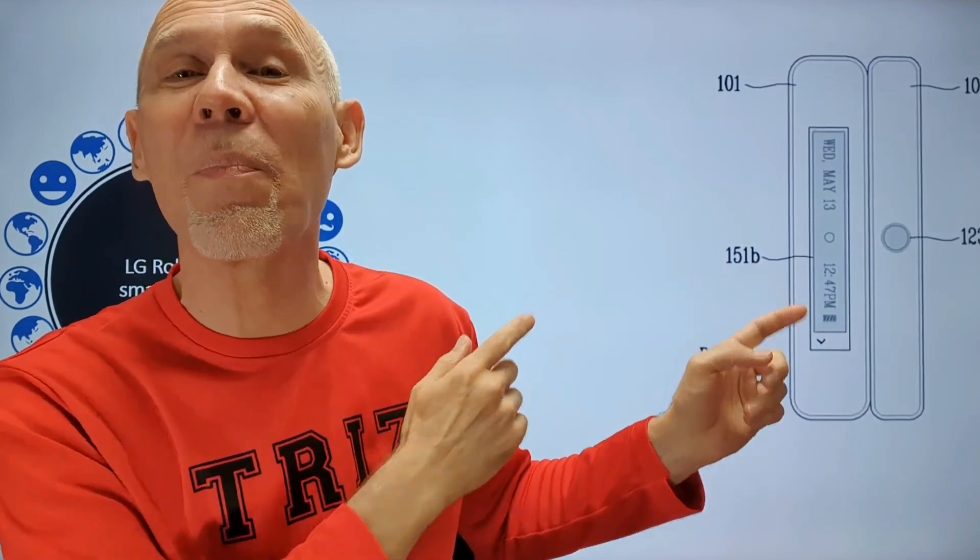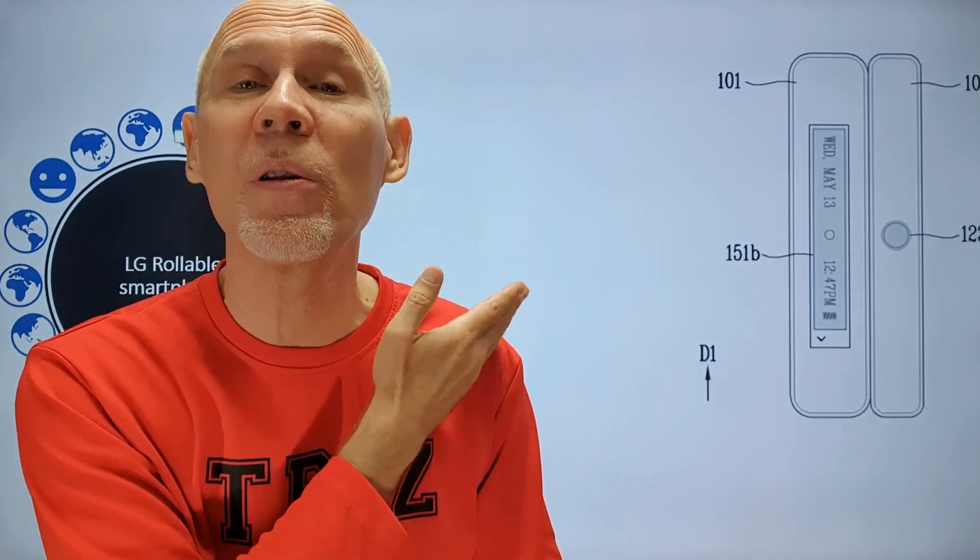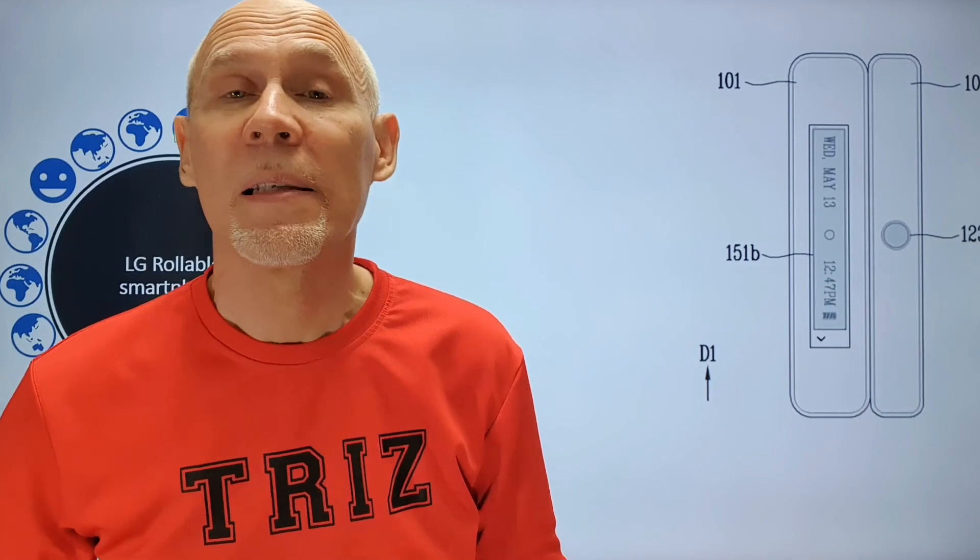Here is another published patent from this company, filed much earlier. As you can see in this picture, the body is split in two parts. There is a small display with a minimal interface on the left side, and the rollable display is the main display of the device. There is a button on the right side — probably a fingerprint scanner, though it may also be a camera module.